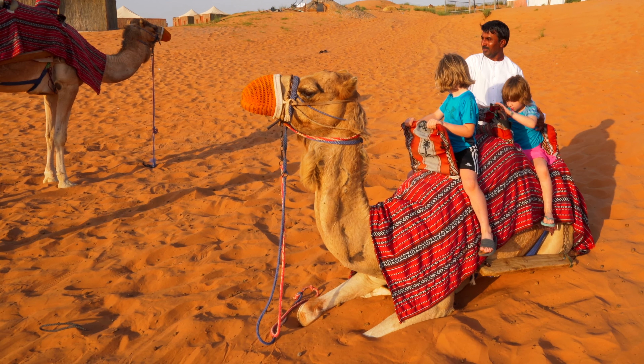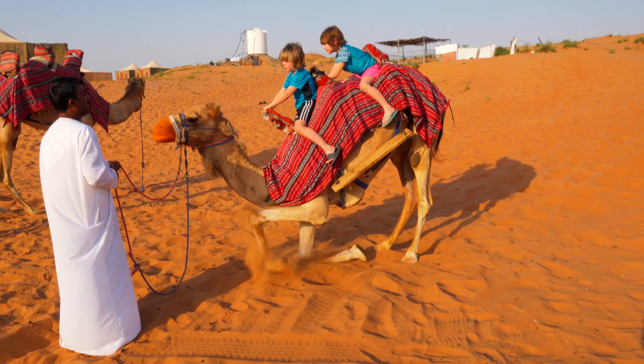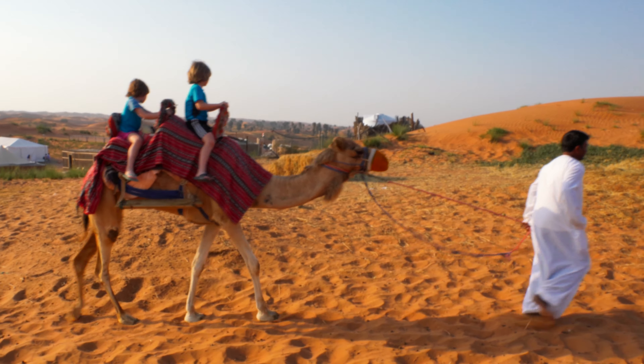In our last episode, we visited the camel market and learned that camels are mostly sold for their meat and their milk. Camels also play an important role in transportation and even for pulling a plow.